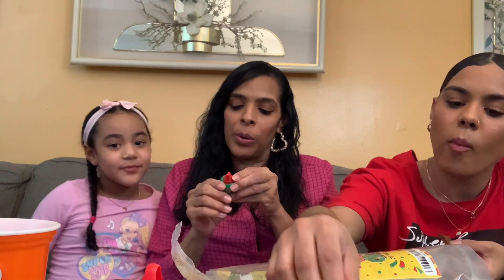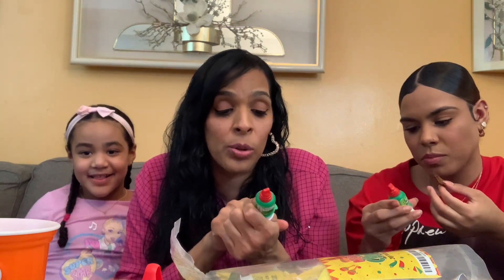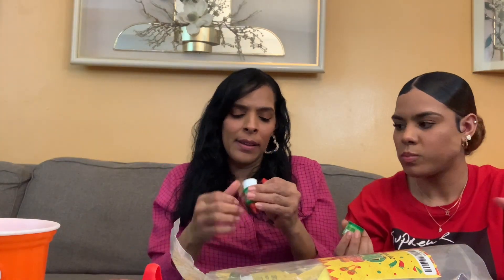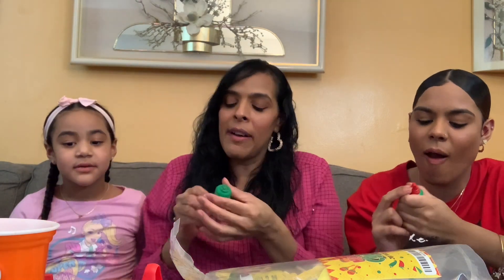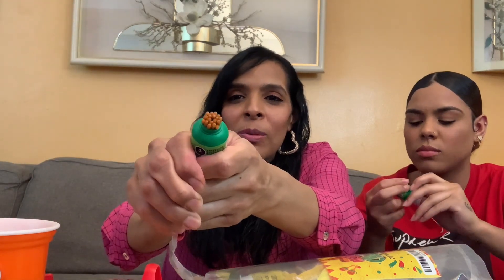Okay, this one is called Pelon Mini. I know this one has spice because it says dulce enchilado, sabor a tamarindo — so this is going to be tamarindo flavored with a little spice. You open it like that — I thought you were supposed to squeeze it out. This is dulce enchilado.